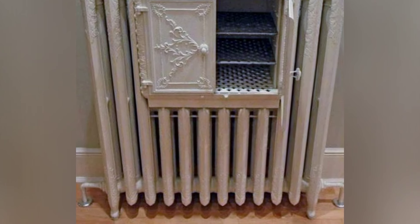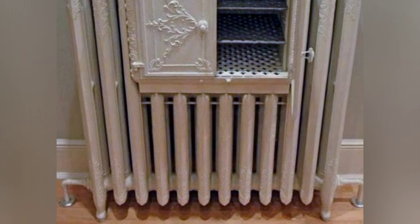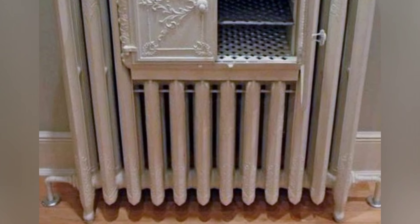The Victorians were innovative in maximizing space, using warming ovens and radiators to warm food and drinks in dining rooms. Some of these radiators kept drinks as warm as 110 degrees.